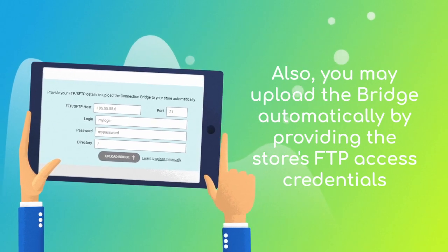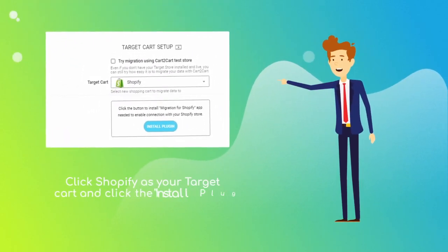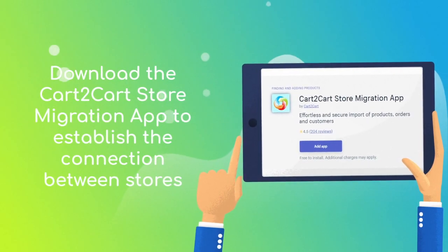Next, set Shopify as your target cart and click the 'Install Plugin' button. Download the Cart2Cart Store Migration app to enable the connection with your Shopify store.